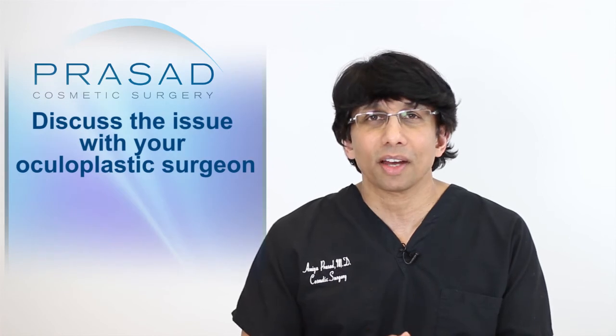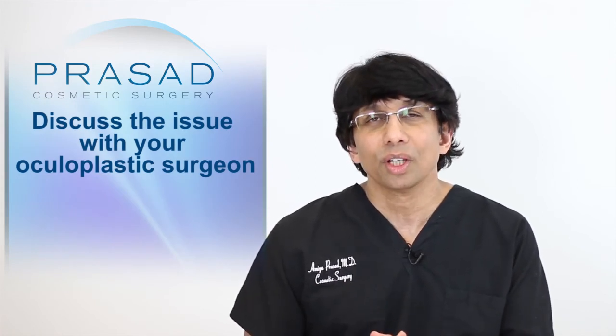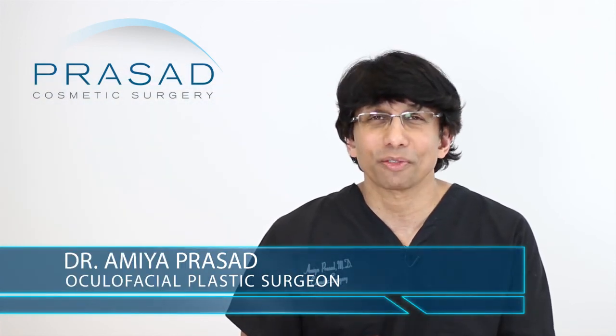You should have this discussion with your oculoplastic surgeon who performed the procedure. I hope that was helpful. I wish you the best of luck, and thank you for your question.